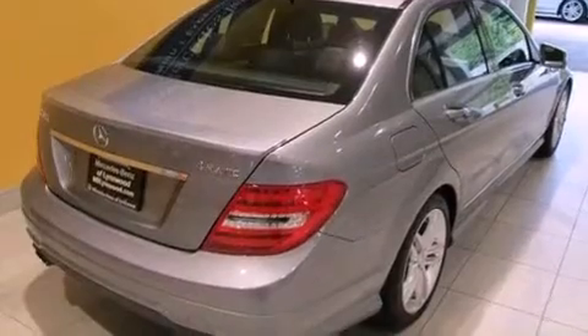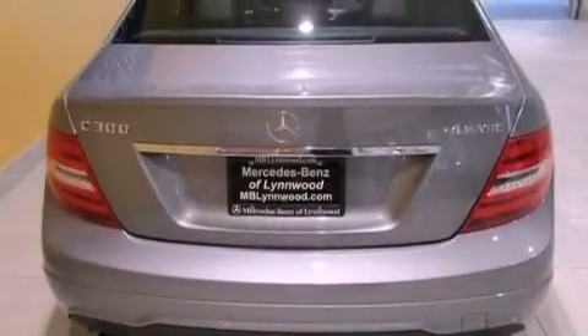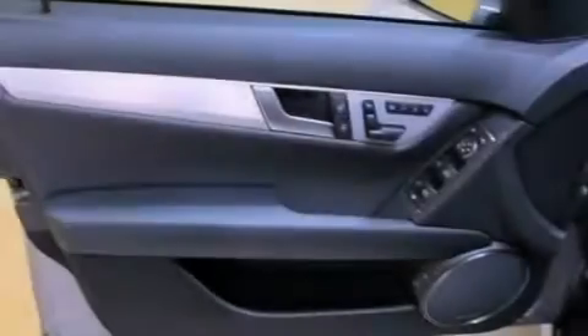Its top features include a sunroof, traction control and stability control systems, a premium audio system, aluminum wheels, and a tire pressure monitoring system.